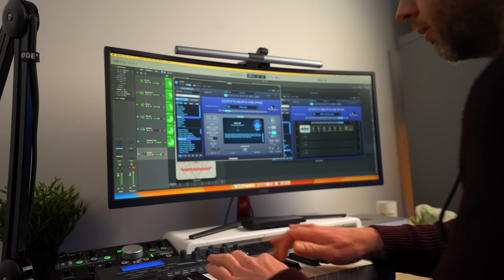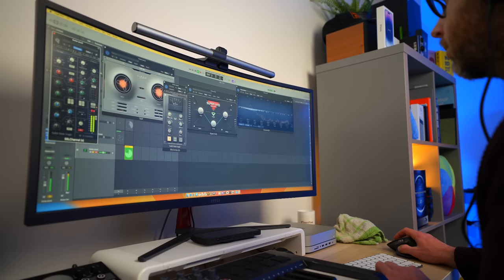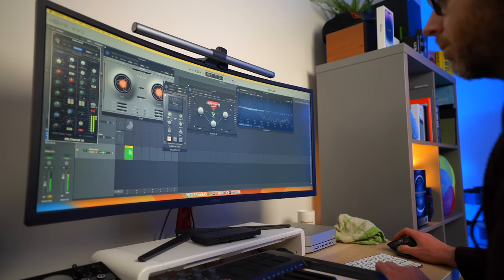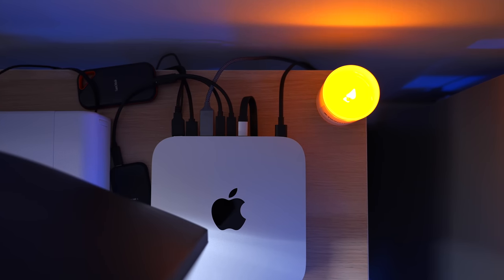16GB of memory is fine for most people, and as I've always said, you know if you need more memory. Even if you spec this thing up to 32GB, it doesn't take it into Mac Studio territory. If you need more storage above the 512GB base spec, I wouldn't spend that money with Apple — just get yourself some external SSDs. That's what I use for editing video. Because this is a desktop machine, you can just tuck them away, it's no trouble, and it's cheaper.